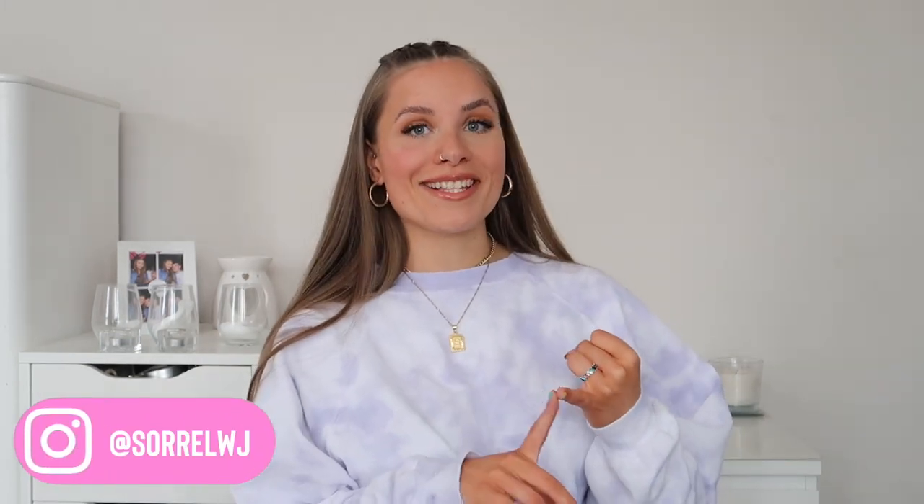Hi guys, welcome back to my channel. I'm back with a thrifted charity shop haul — this is probably the most colorful haul I've ever done, and I think you guys are gonna love the color in this. Before we get into the video, make sure you subscribe to my channel, give this video a thumbs up if you enjoy it, and follow my Instagram — it's the same as my YouTube: sorrelwj. You'll find pictures of my outfits on there.